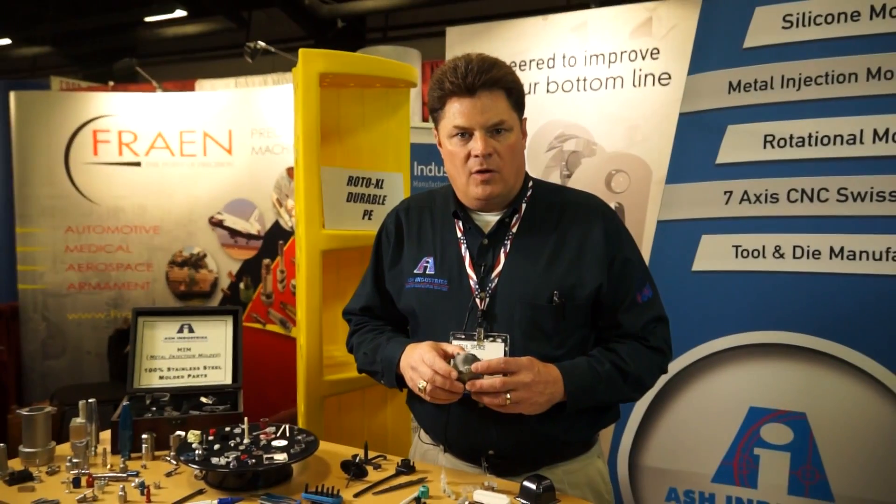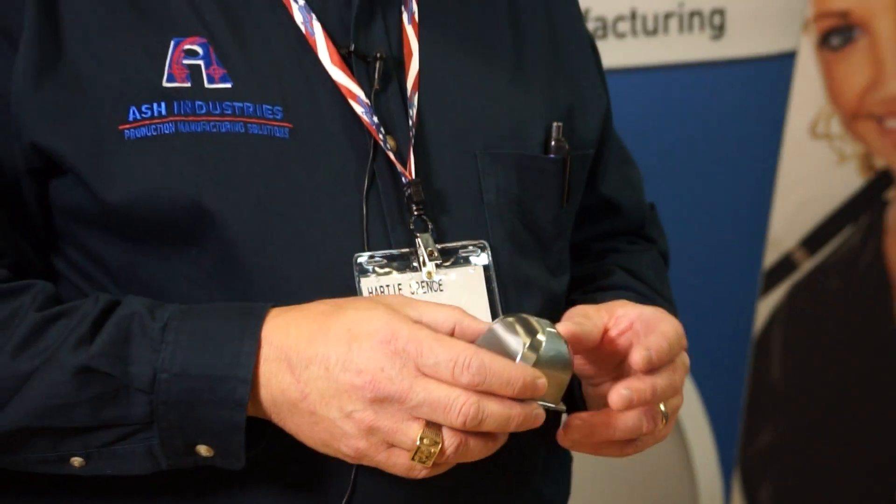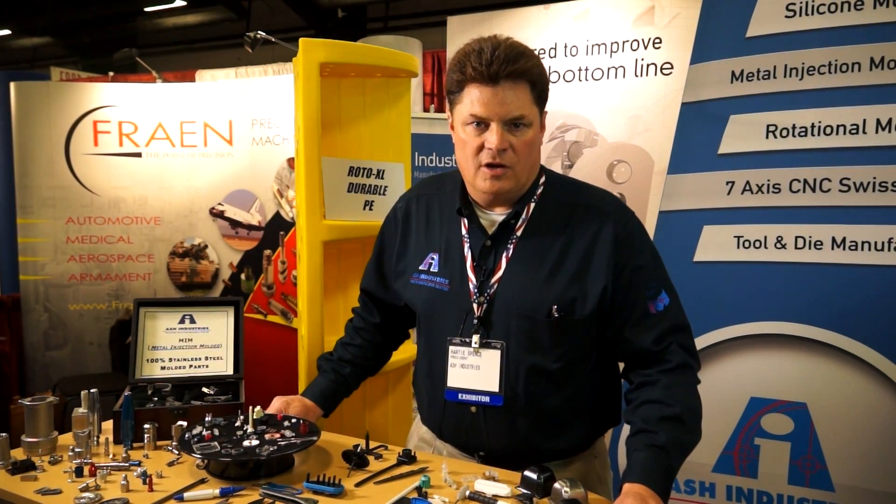Thermoplastic injection molding is ever-evolving, either because of the materials or the configurations or the applications that we're being asked to fulfill. In many different cases, we're daily finding solutions to challenges that customers face so that ultimately they can find the ideal solution to cost-effective manufacturing.